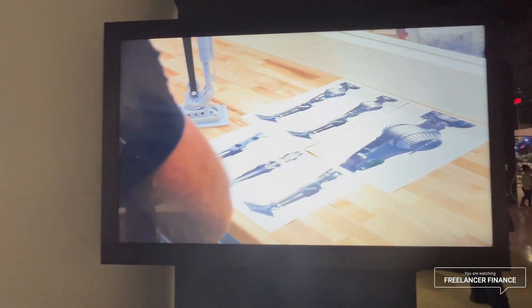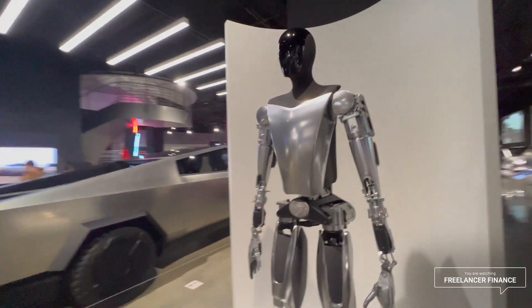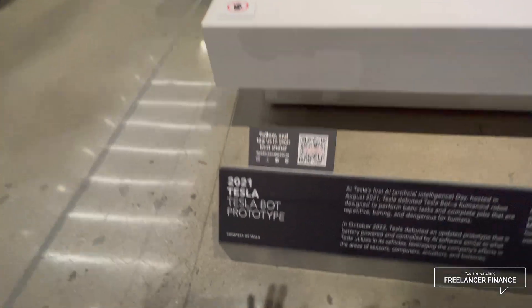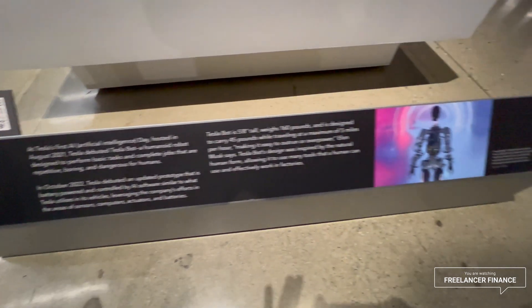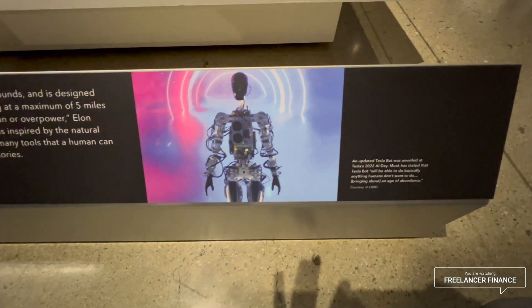Here's some stuff related to Optimus. Here's the other thing I really wanted to see: the Optimus prototype — the 21 Tesla Bot prototype shown at the first AI Day. This was the updated Tesla Bot, the one that actually walked.